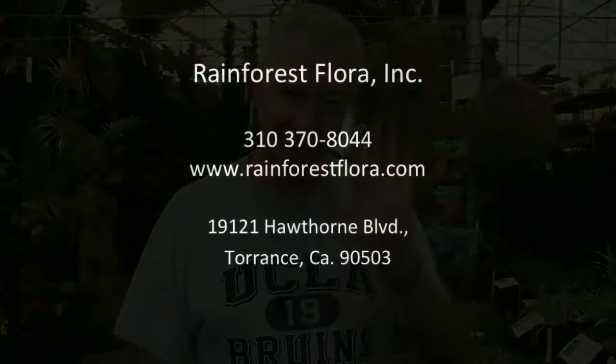That's it for today. Maybe we'll do another session on subgenus Diaphorantema because there are many really interesting miniature species. Have a wonderful day and weekend. The website is www.rainforestflora.com. Thank you everybody.